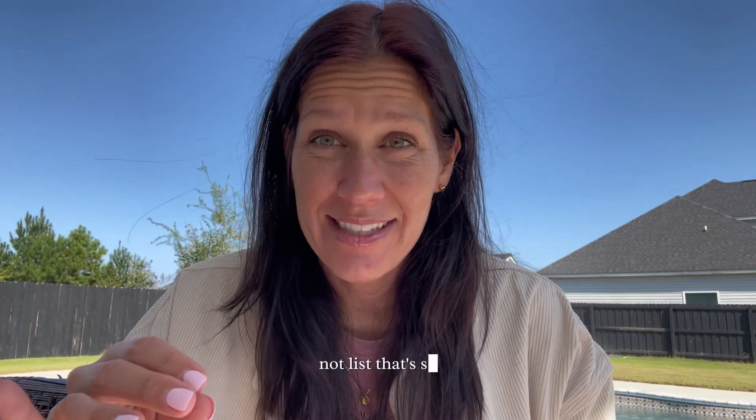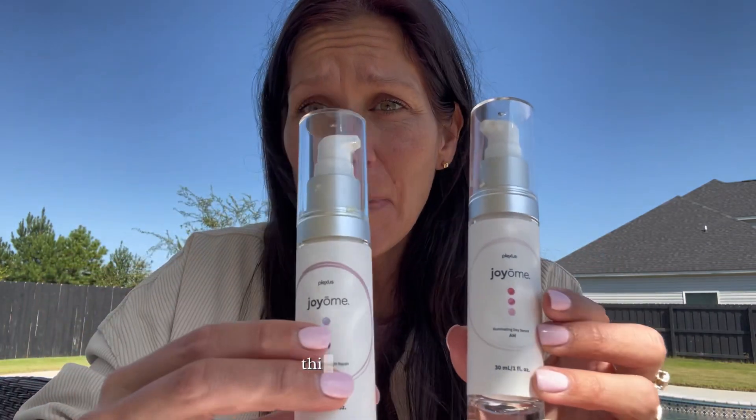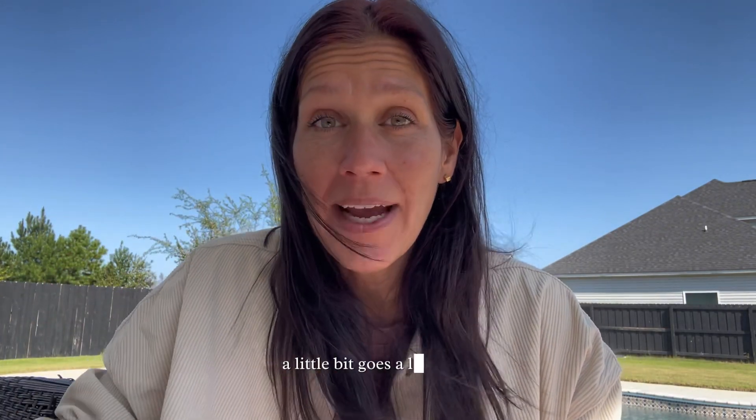That's so important — Plexus just really knocks it out of the park. This is a 60-day supply, you guys. These two bottles together will last me two months — two months, y'all! That's amazing. A little bit goes a long way and it works.